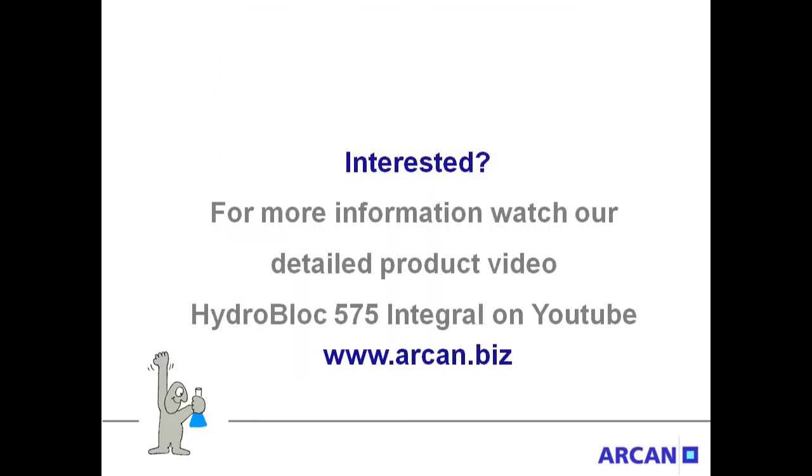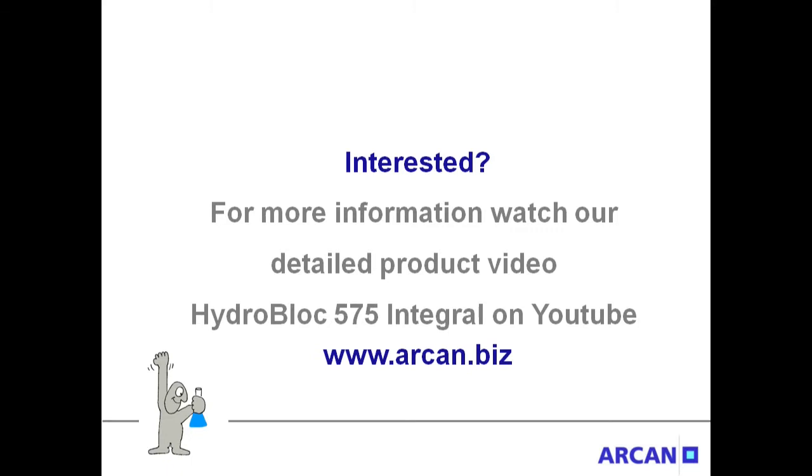For more information, watch our product video HydroBlock 575 Integral on YouTube, or visit our website at www.arcan.biz. Do you want to know more about our products? Do you have questions? Speak to us! Our team in Germany is always ready to support you.